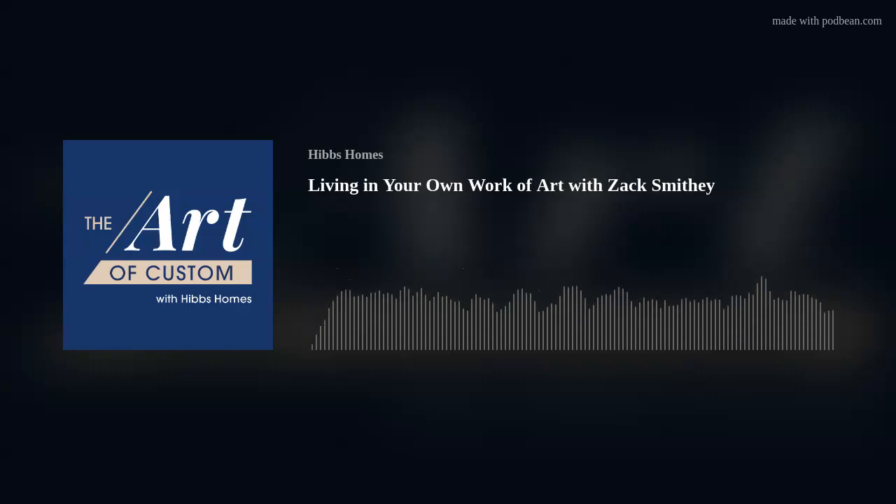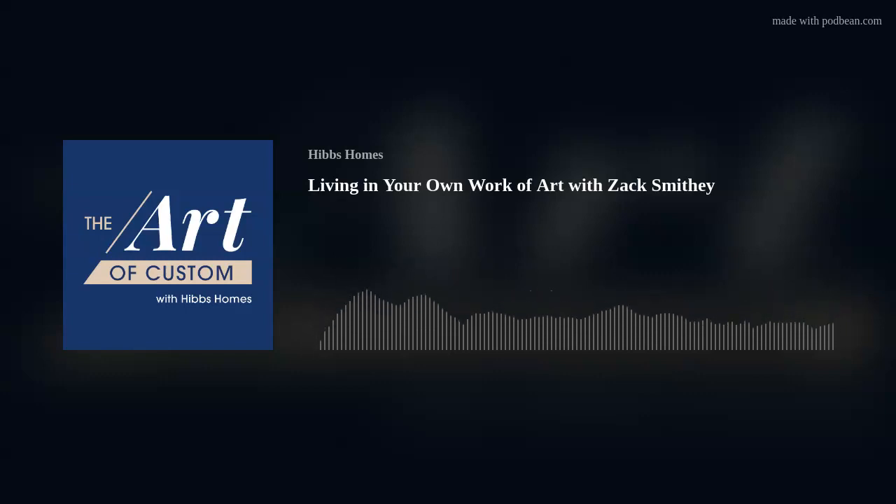Our show is the Art of Custom. I'm thinking about our clients up in Utah who have artwork built into their floor plans — there are so many different applications this fits with.